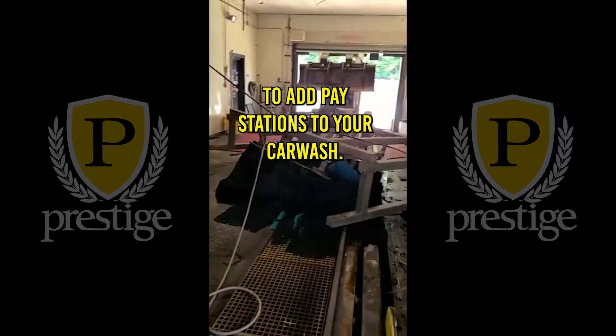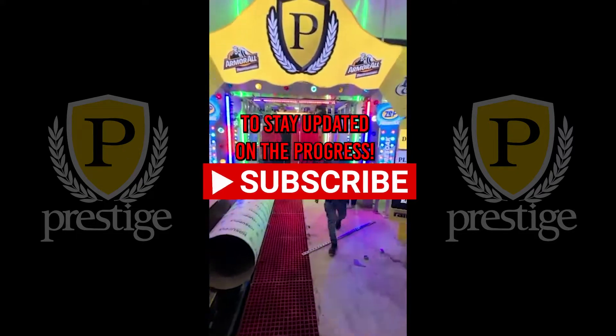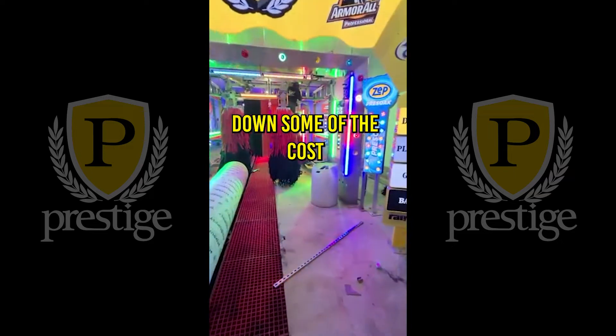You wouldn't believe how much it costs to add paystations to your car wash. Make sure to follow to stay updated on the progress. Now let's break down some of the costs.